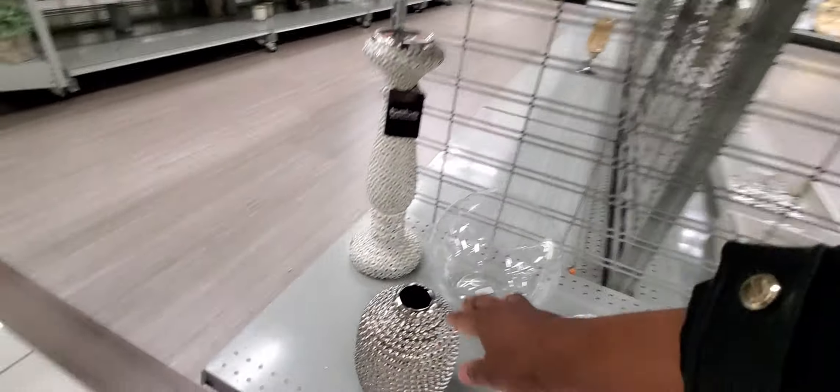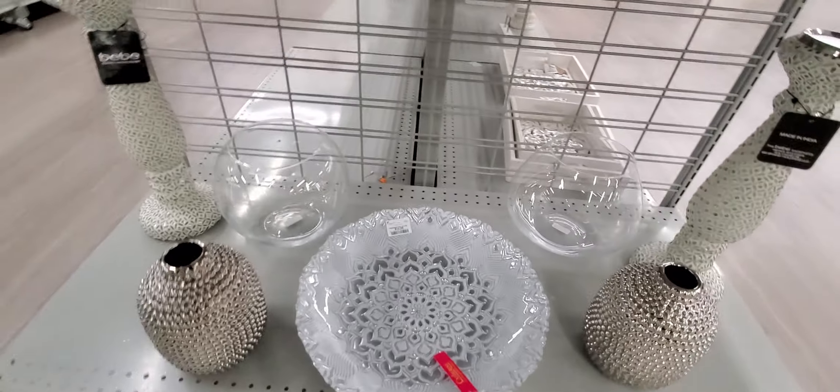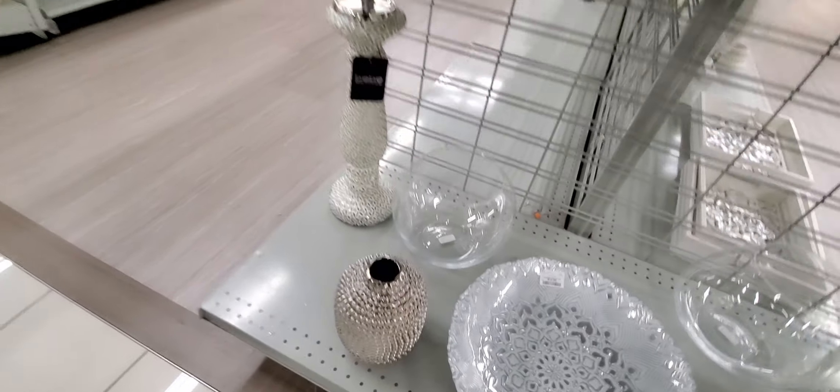Look at this guy, this is so pretty and that's $9.99. That's pretty. And here's another bowl — I like those both. And look, I like the big fish tanks too, and those are $7.99. They are super thin though, super thin.